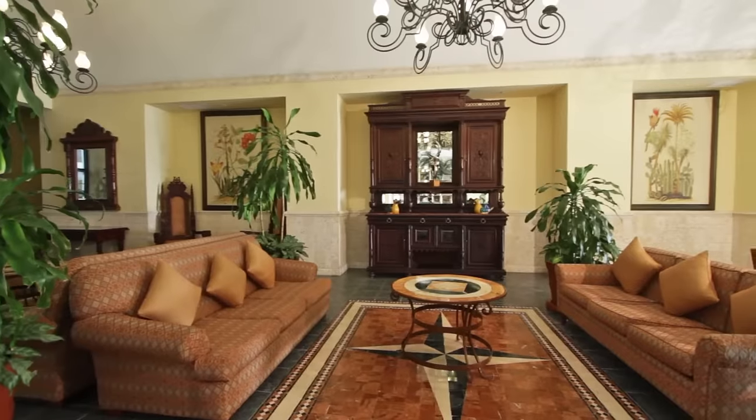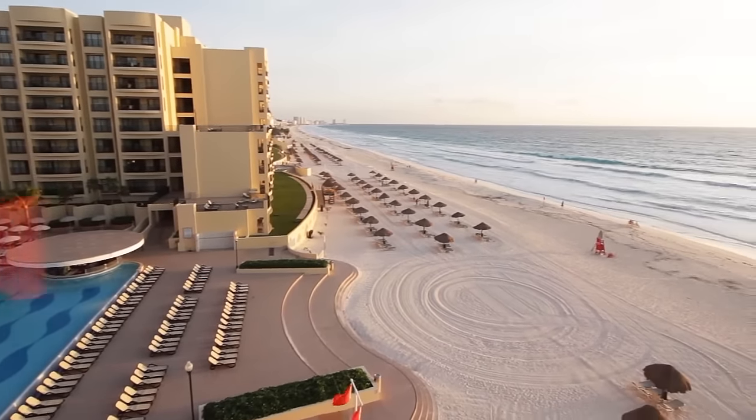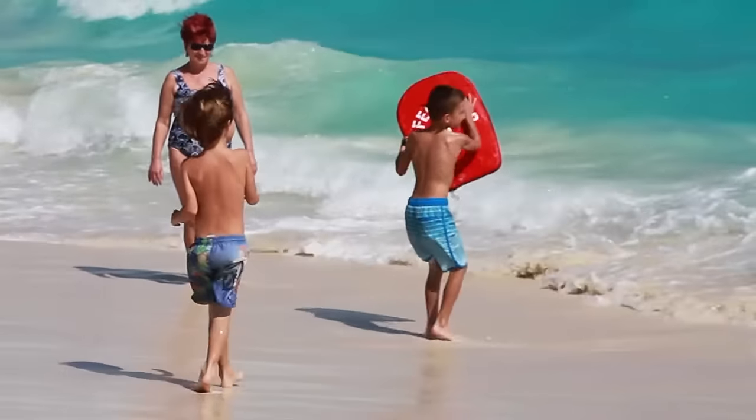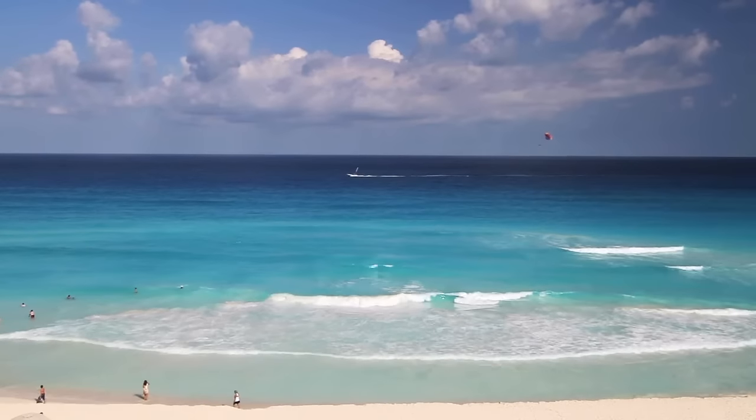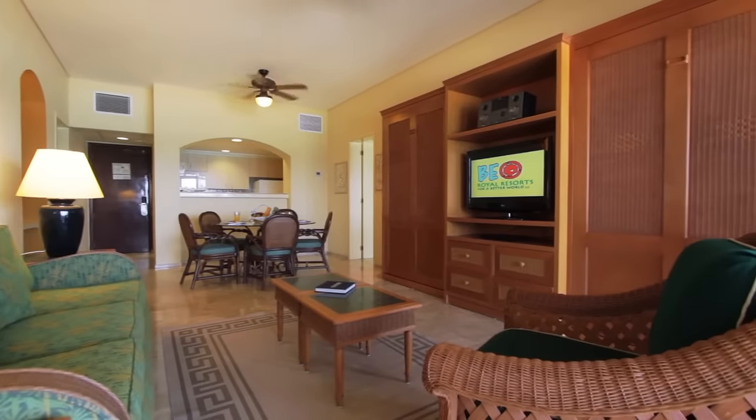Enjoy a worry-free vacation at the Royal Sands. This all-inclusive resort sits at the center of Cancun's spectacular Caribbean shoreline with breathtaking views of white sand beaches and turquoise waters. Experience gracious hospitality in a spacious, fully equipped villa at nearly 1,500 square feet.